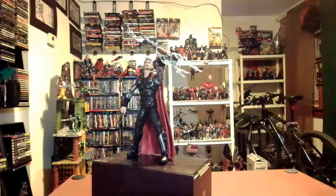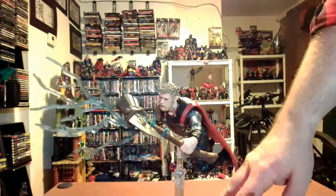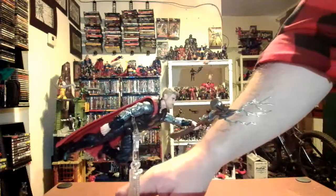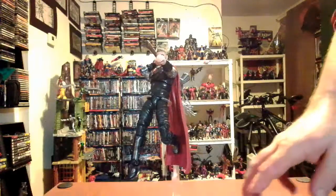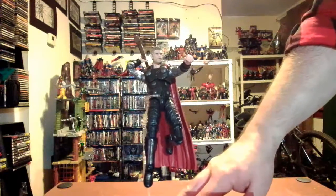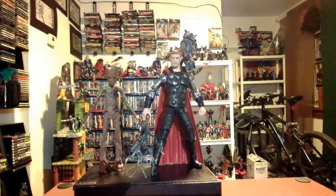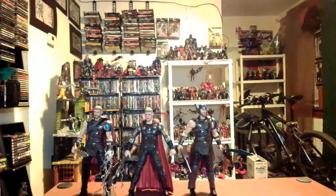With my other Thor figures I haven't done a flying pose before — here I have him in a flying pose with the hammer. It looks spectacular. Here I also have him in a 'putting the hammer down' pose, and another one replicating Thor's epic arrival back on Earth with Stormbreaker after working with Rocket and Groot. And here he is next to Ragnarok Thor, Gladiator Thor, and the Ragnarok two-pack Thor — looking pretty cool together.